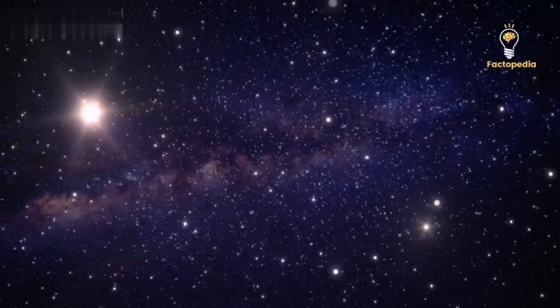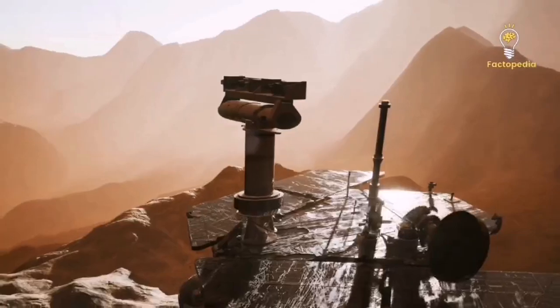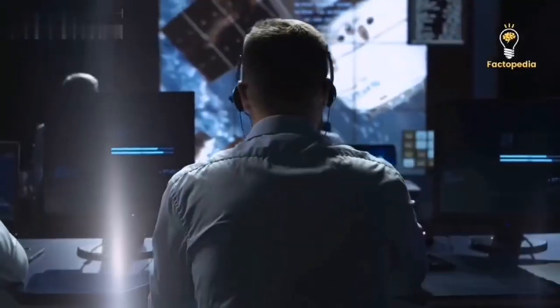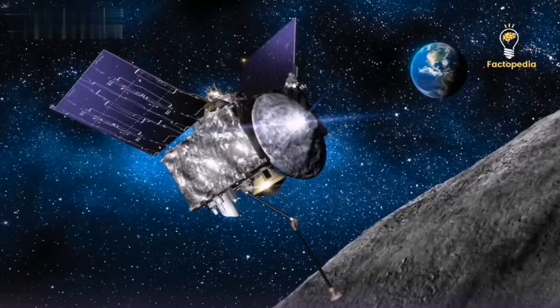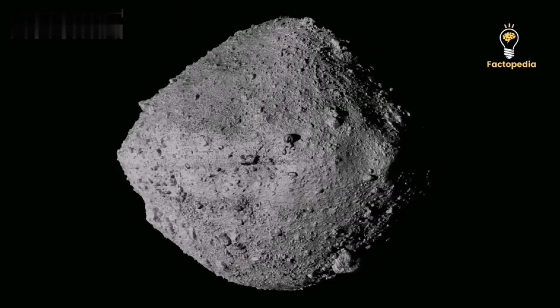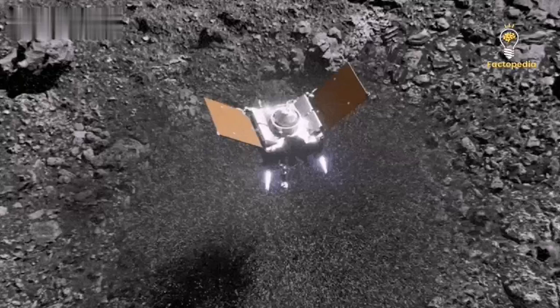The Origins, Spectral Interpretation, Resource Identification and Security Regolith Explorer, or OSIRIS-REx, made a fleeting surface contact with Bennu in October 2020, before launching off the asteroid. On Sunday, the first sample of an asteroid from OSIRIS-REx to be recovered in space touched down on Earth, tumbling to a stop near Utah.